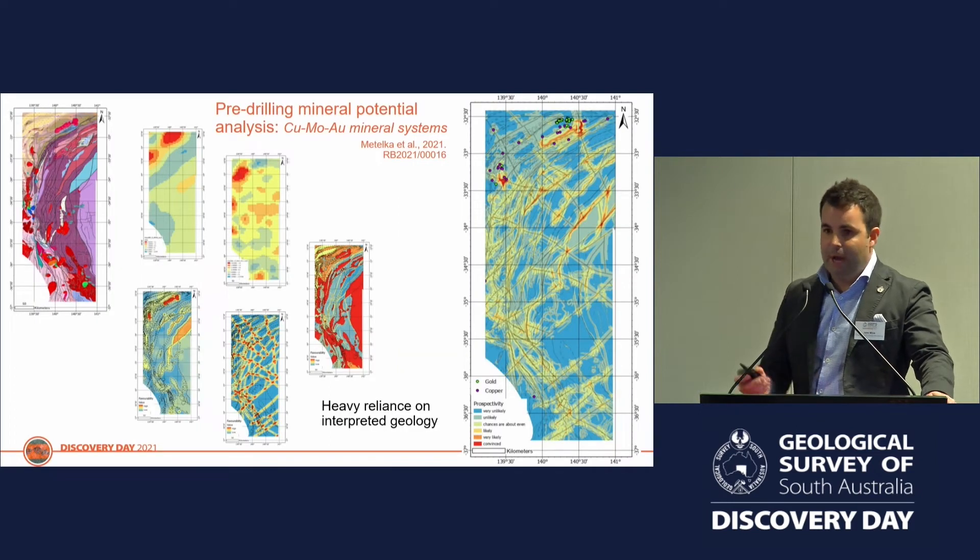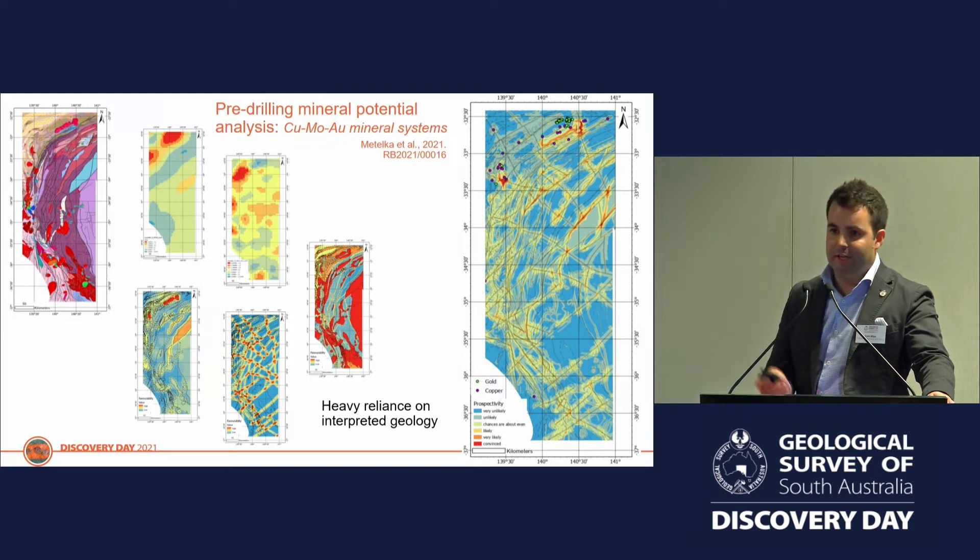What we can do with some of these maps is feed them into early-stage prospectivity models to give us an idea of where the major structures might be, where we might be able to localise fluid flow, and where some of the important reactive rocks might be. We did this as part of a mini-X project with SARO and worked on a mineral potential map for copper, molybdenum, and gold — porphyry-style deposits. This is what we came up with, though it's heavily reliant on existing data, which in this part of the world is not very much.